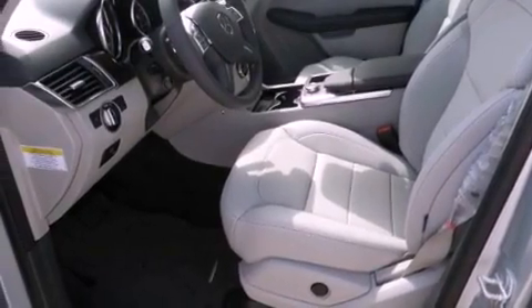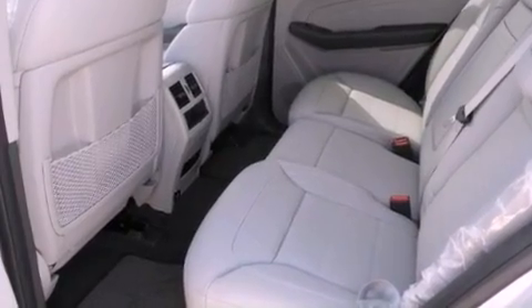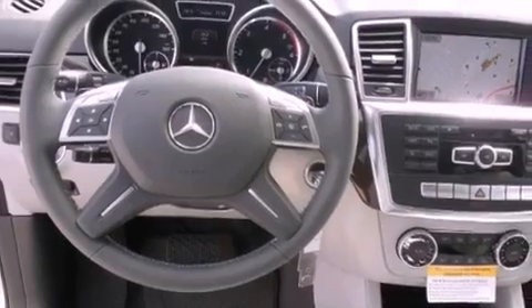The following features are also included: a steering wheel with memory settings, air conditioning with automatic climate control, cruise control, a leather-wrapped steering wheel, and running boards.